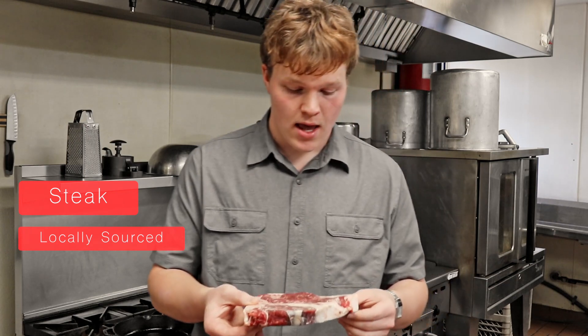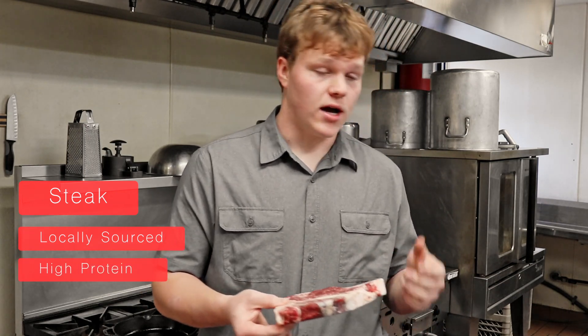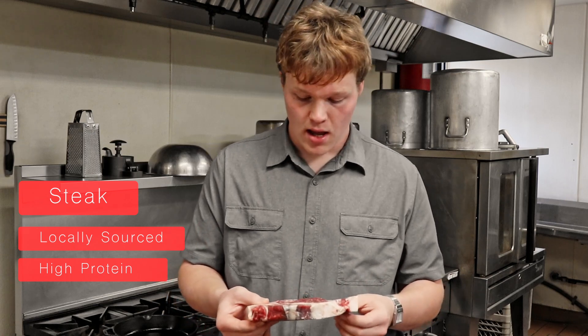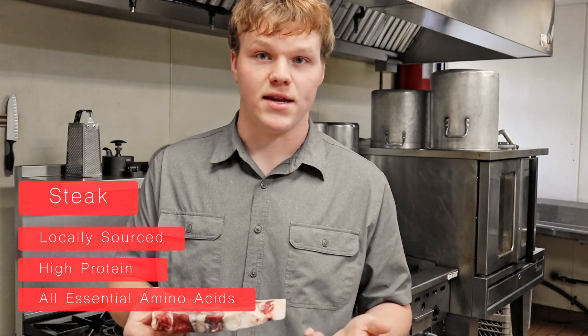So steak is a really good option for meat. For 100 grams of steak, it's got 27 grams of protein. Steak is also a great food choice because it contains all the essential amino acids that our body needs.